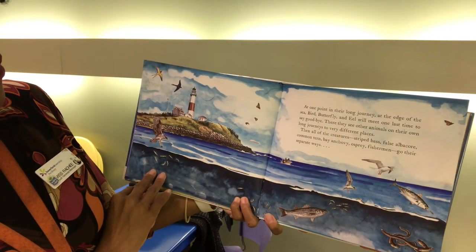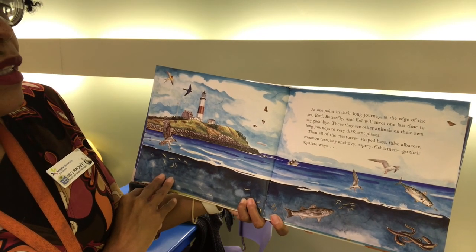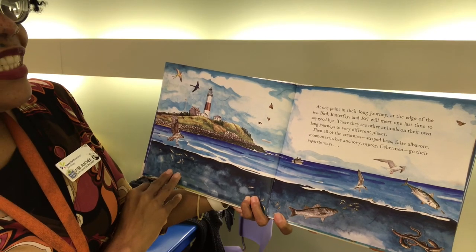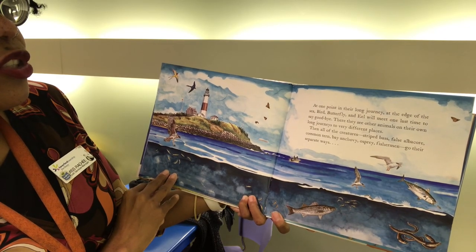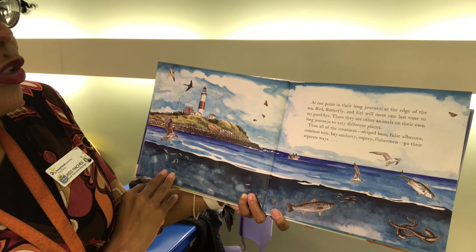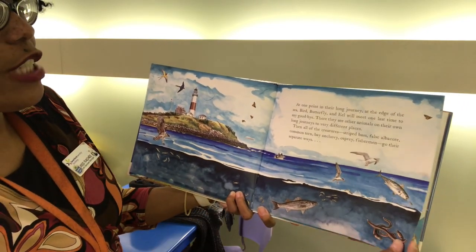At one point in their long journey at the edge of the sea, Bird, Butterfly and Eel will meet one last time to say goodbye. There they see different animals on their own long journeys to very different places. Then all of the creatures — striped bass, false albacore, common tern, bay anchovy, osprey, fishermen — go their separate ways.